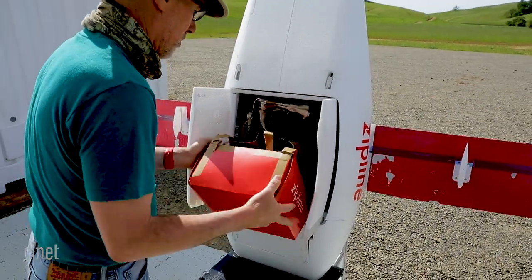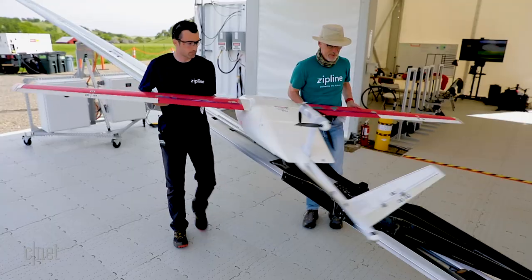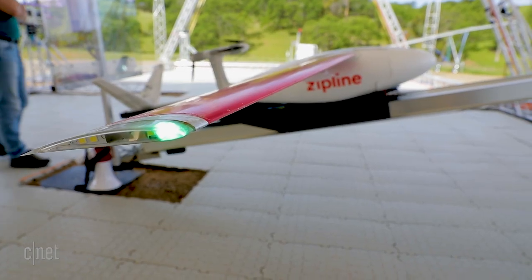Since we started operating our first system in Rwanda more than a year ago, we've been designing our next-generation system from the ground up, incorporating all that experience. We've redesigned pretty much everything about the plane and our ground systems to support scaled operations. Instead of being able to do 50 flights today, we want to be able to do 500 flights today from a single distribution center.